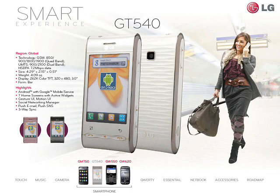LG say that the GT540 should be available globally from April 2010, although there is no guidance on price. Our best estimate is that the GT540 should retail SIM-free for somewhere in the range of €300 to €350.